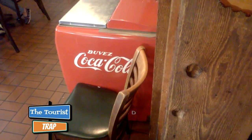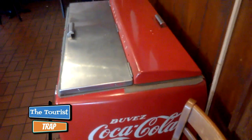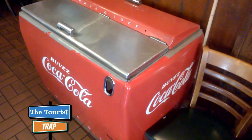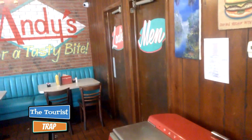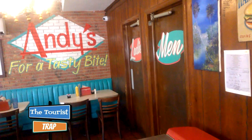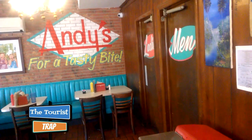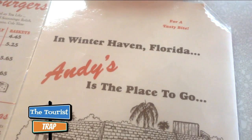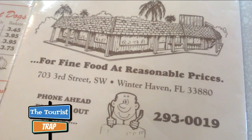Another thing I noticed that they have here in their dining room is a retro looking Coca-Cola cooler. That is a pretty sharp looking Coca-Cola cooler, if I do say so myself. And kind of a Happy Days look back here — 'Andy's for a tasty bite.' Very cool looking signage, and nice little retro looking booths. It says right here in Winter Haven, Florida: Andy's is the place to go for fine food at reasonable prices.